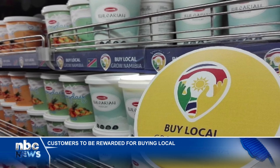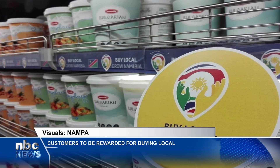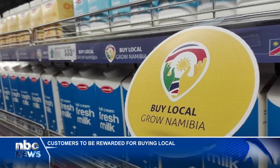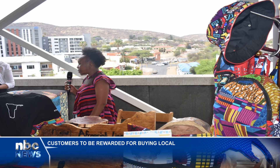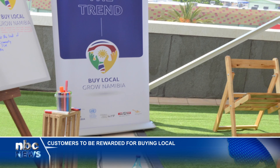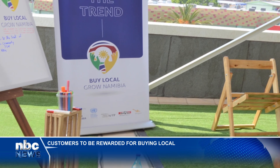Since it was launched in October 2020, the campaign embarked on two phases. The first phase of the Buy Local campaign focused largely on retailers to stock locally made Namibian products, while encouraging Namibians to take pride in consuming what is produced in the country.